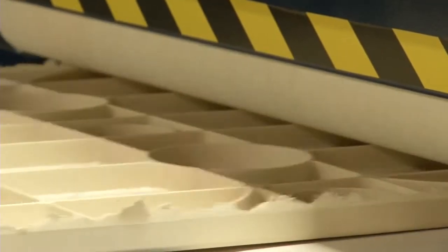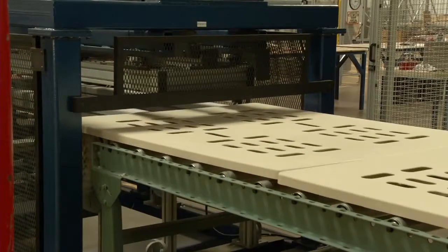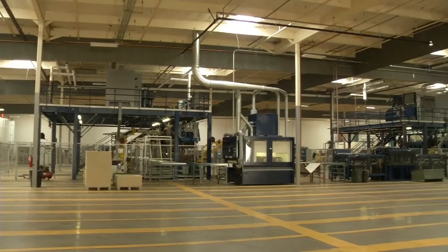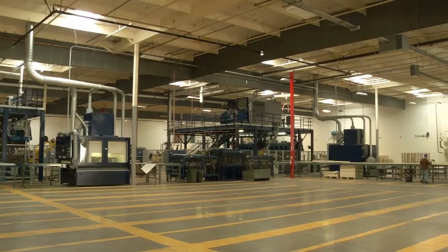Autodesk products are our core product for our entire process. From when a customer sends us a requirement, all our proposals are generated in Inventor. Movement to production is done in Inventor. We utilize Vault to maintain all of our products, and then it moves up to the tooling level to manufacture the product, and then Factory Design Suite for places like this where we actually manufacture it on a large scale.